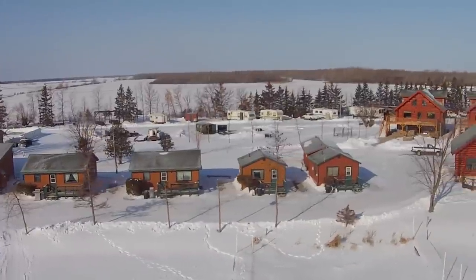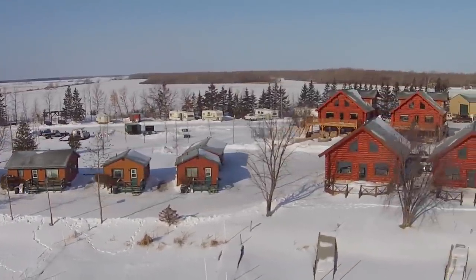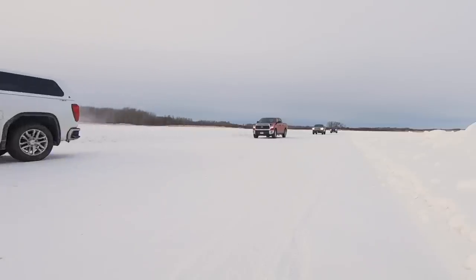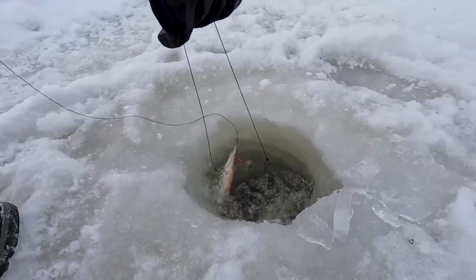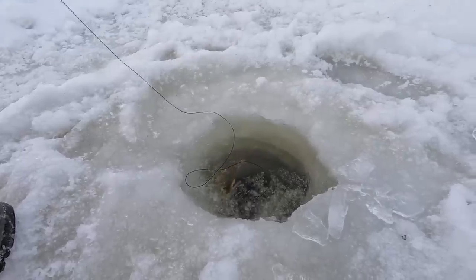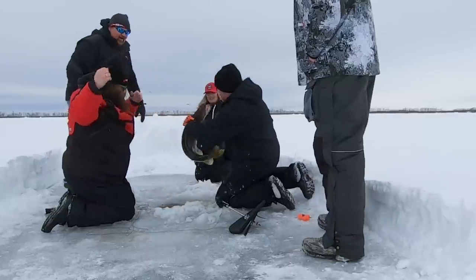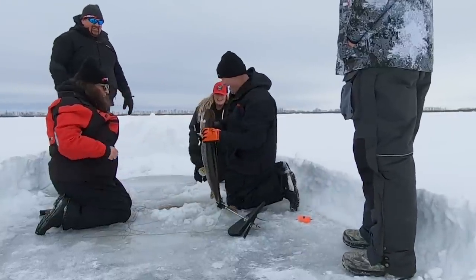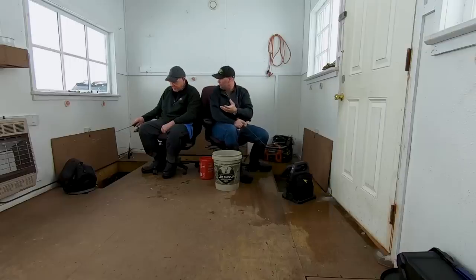We're out at Zippel Bay Resort today, and one of the things I'll tell you about this area — there's phenomenal pike fishing in here too. Guys will come up and they'll actually set up a whole area for you to pike fish. They'll plow lanes out, they'll pull houses in so you've got a warming house. Some of the biggest pike you'll ever see get caught up here — this is one of the last true blue trophy pike opportunities that exist.